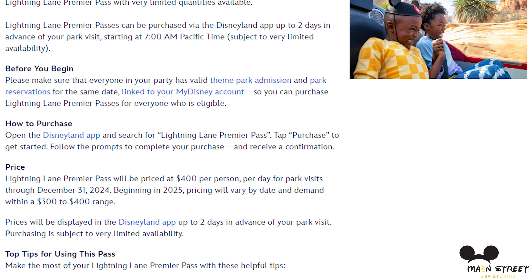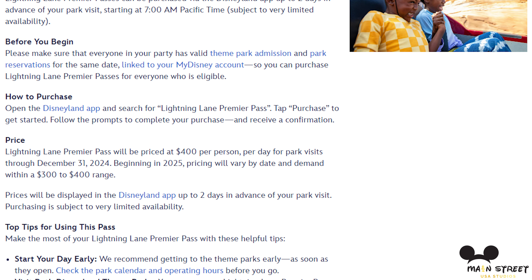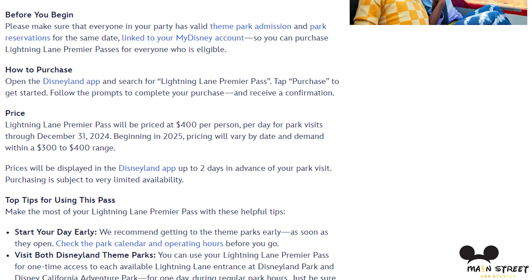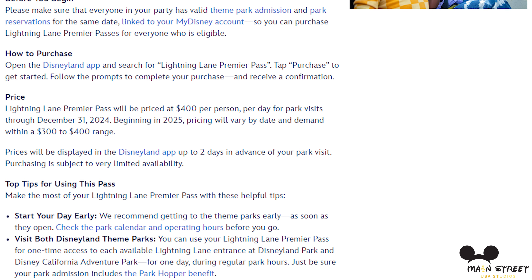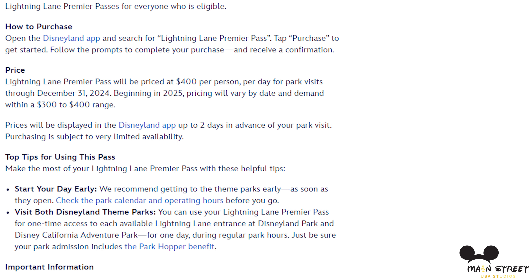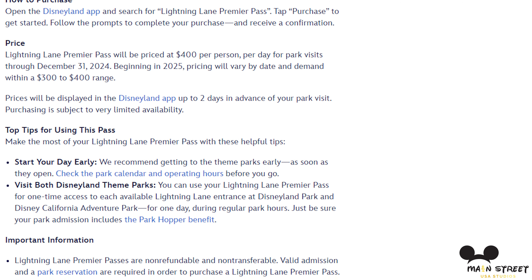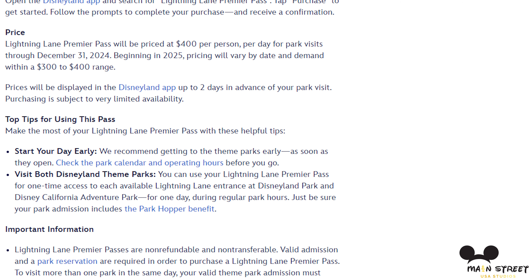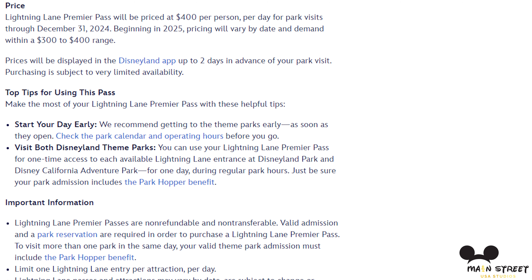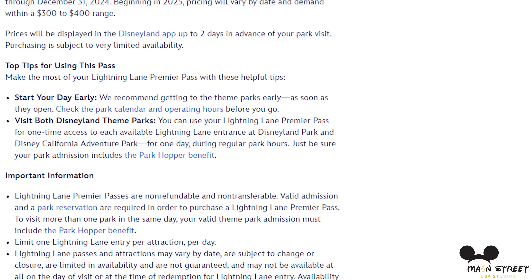It's something many guests have been asking for since Genie Plus was introduced during the pandemic, though it's obviously not for a large audience because it's incredibly expensive. This new Lightning Lane Premier Pass covers all the attractions available through the multi-pass and single-pass — previously known as Genie Plus and individual Lightning Lanes. You can use it once per day at each included attraction, meaning you can go on all available attractions at either park, but only once per ride. Plus, you'll get complimentary PhotoPass downloads for the day.